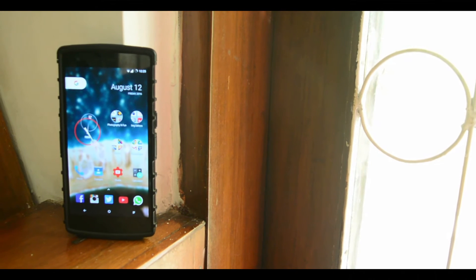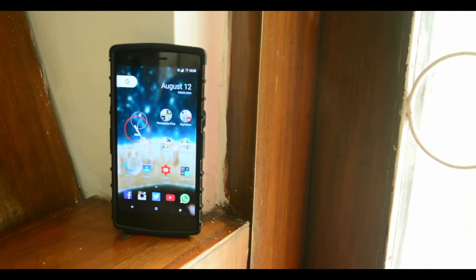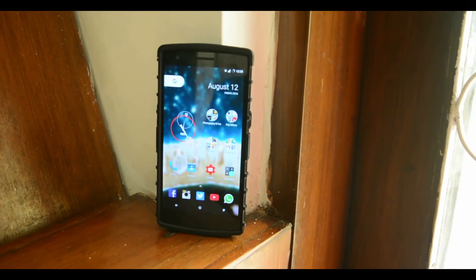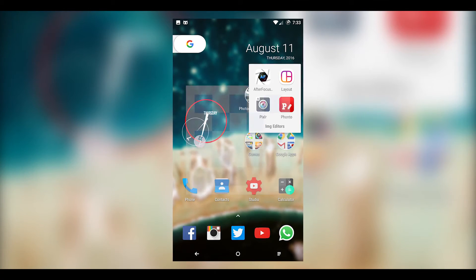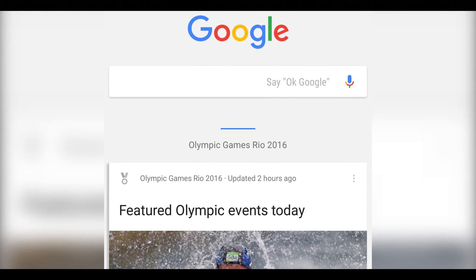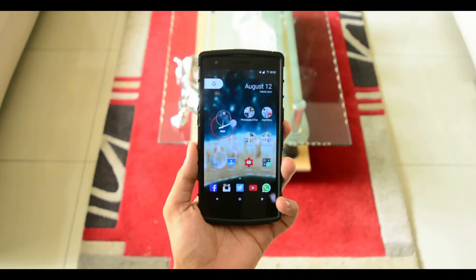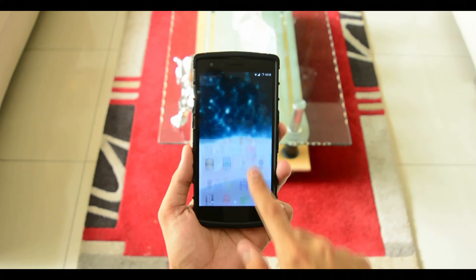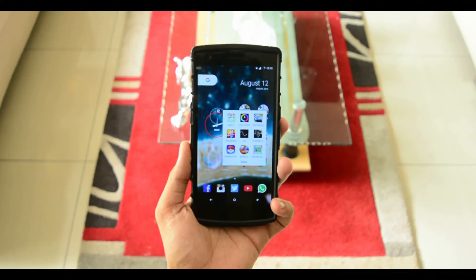Now let's come to the biggest con of this launcher — that is the installation. While you can install this as an APK like any other app, there is another way: flashing its zip file. Installing it through the APK will make the launcher crash when you enter the wallpaper menu, and the swipe-left to Google Now won't work at all. So the fix is to install it via a recovery — download the zip file and it will fix the problems. When installed as an APK, your phone treats it like a third-party app, but once you flash it via a recovery it becomes a system app and never crashes. But for that, you have to be rooted.